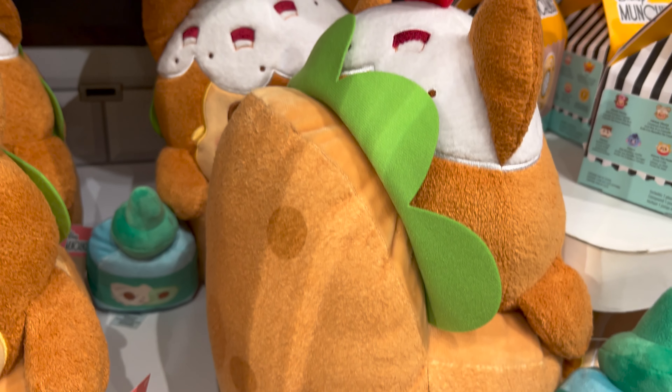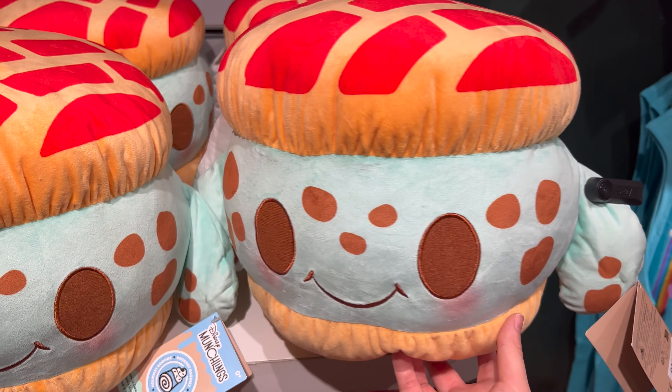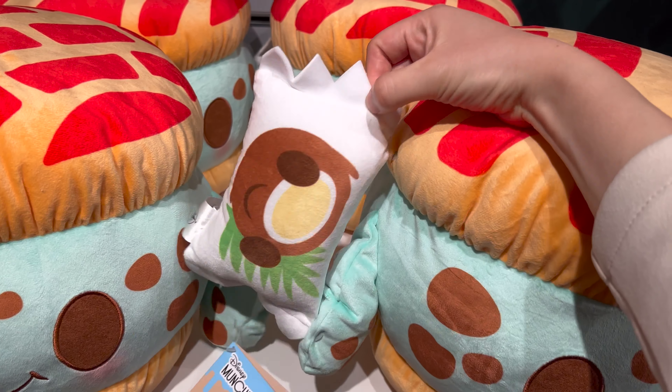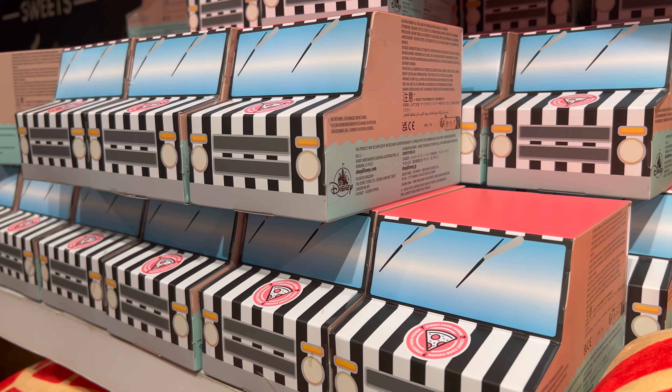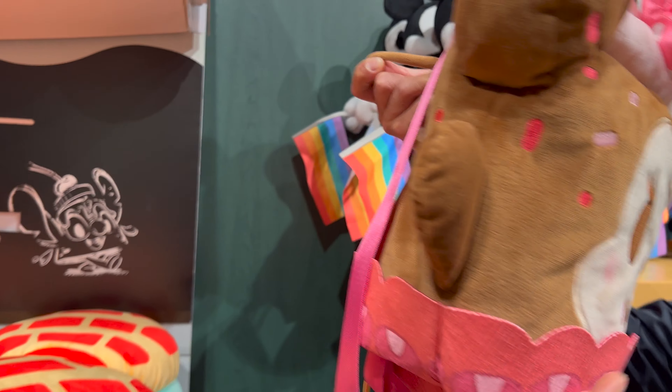I love the new Chip and Dale Munchlings, they're so cute. Couldn't really figure out what the Squirt one was, but it's actually an ice cream sandwich. And here are the new bags from the Munchlings collection.